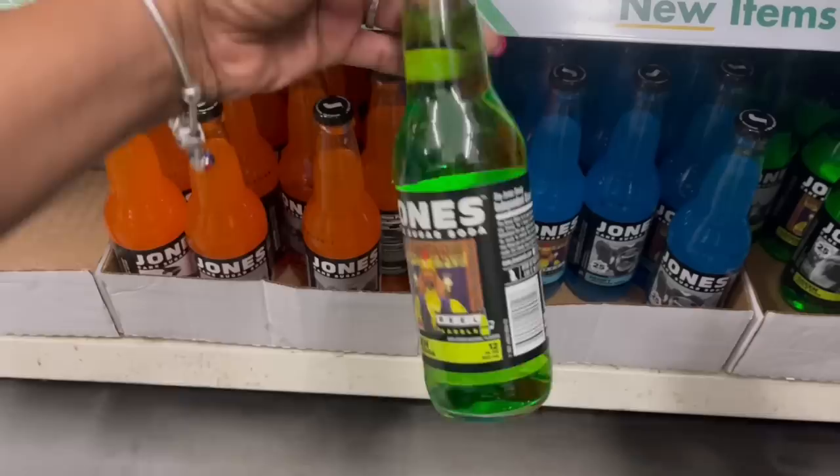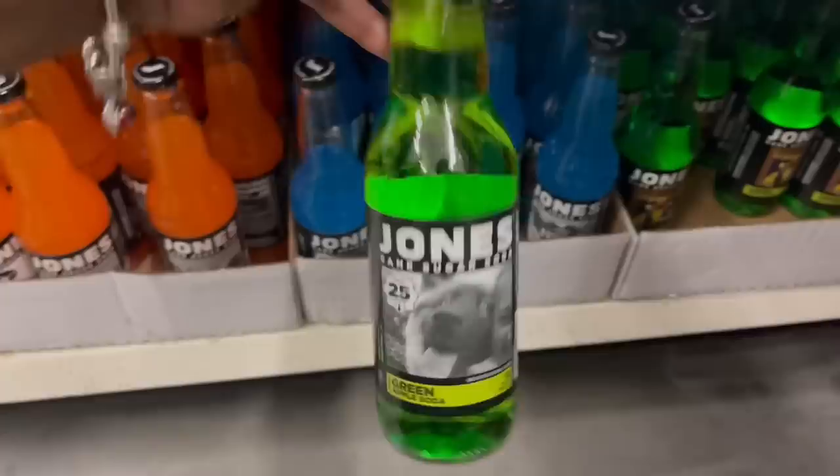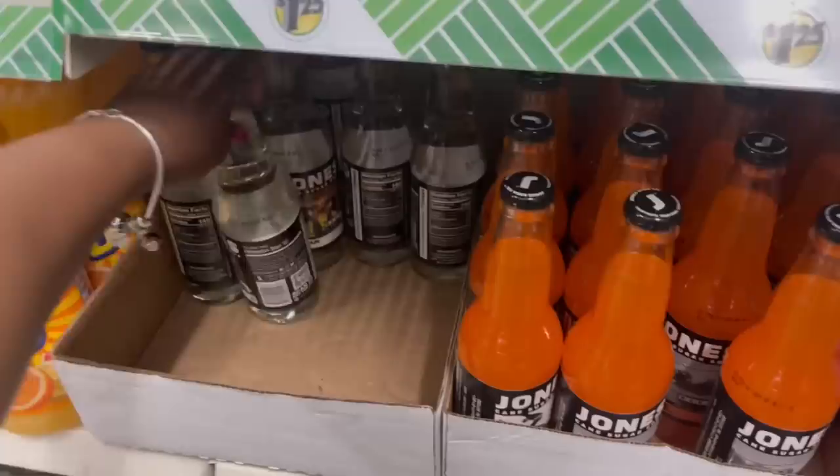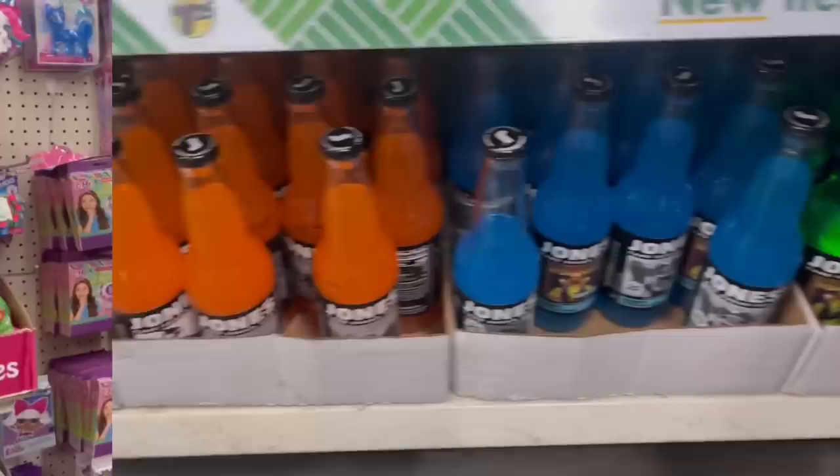And what's this one? The green apple soda — Zoltar! Zoltar, isn't that from 'Big' with Tom Hanks? Yeah, I think so — real labels, they have movies on them or something. I've never seen these, they're pretty cool. And the clear cream soda has Zoltar on it too. I've never seen these before.